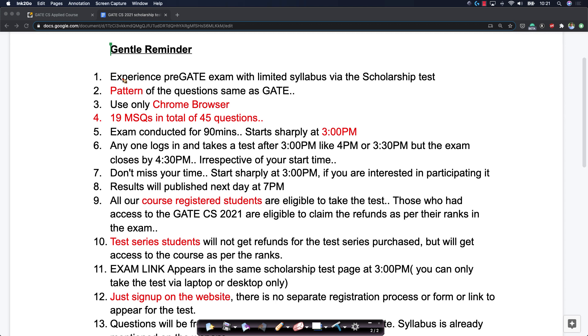Remember that this is a great way for you to experience the GATE exam with a limited syllabus — that's one of the things you'll get as part of the scholarship test. The pattern of the questions is the same as GATE.